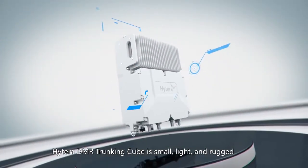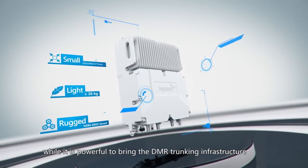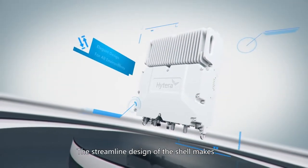Hytera DMR Trunking Cube is small, light and rugged, while it is powerful to bring the DMR trunking infrastructure to a new height.